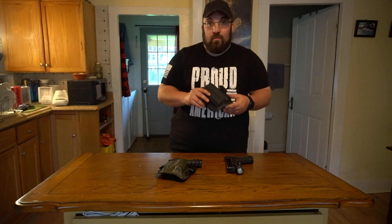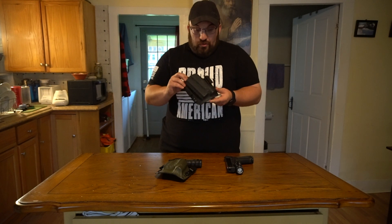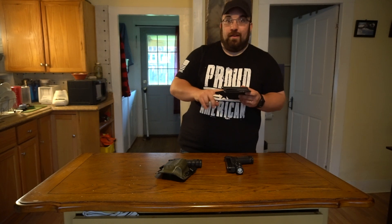I wear this one inside the waistband. I'm a lefty, so over here at just about 8 o'clock — somewhere between 8 and 9 o'clock behind the point of my hip. I'm a big guy, so the whole appendix thing doesn't quite work for me. But this holster works really well. The Kydex is high quality, the build quality is good. They coat the interior of their holsters with some kind of a super secret special sauce that makes drawing and re-holstering a little bit easier and more fluid.